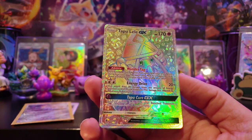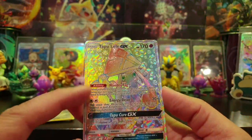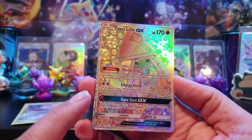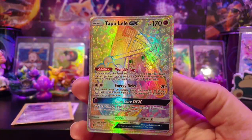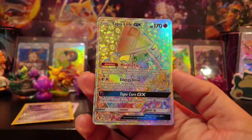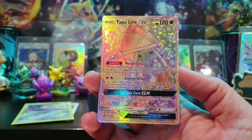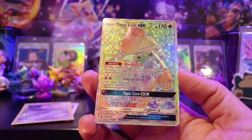So now we've got the normal one, the full art, and the hyper rare. We haven't got the alternate art one yet - might have to get hold of that one as well. But I have got a bit of a Tapu Lele collection going, which is awesome.